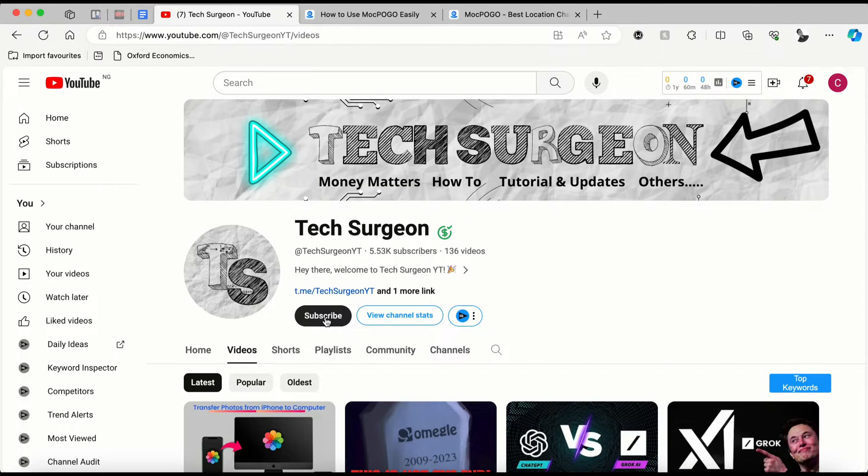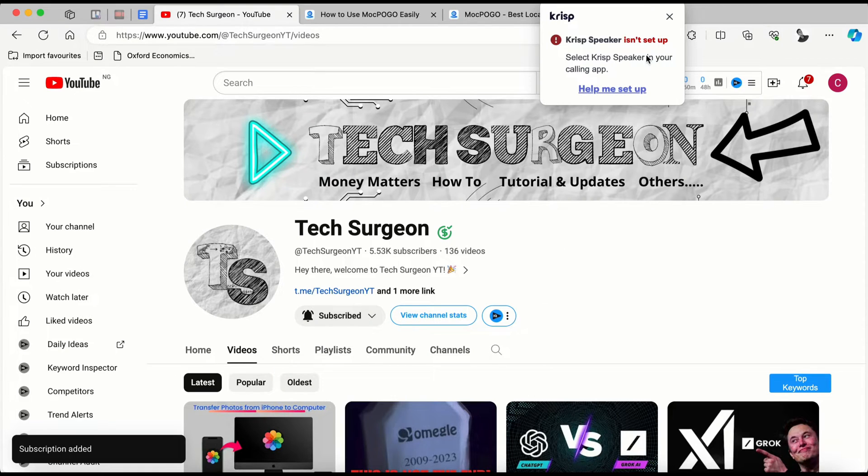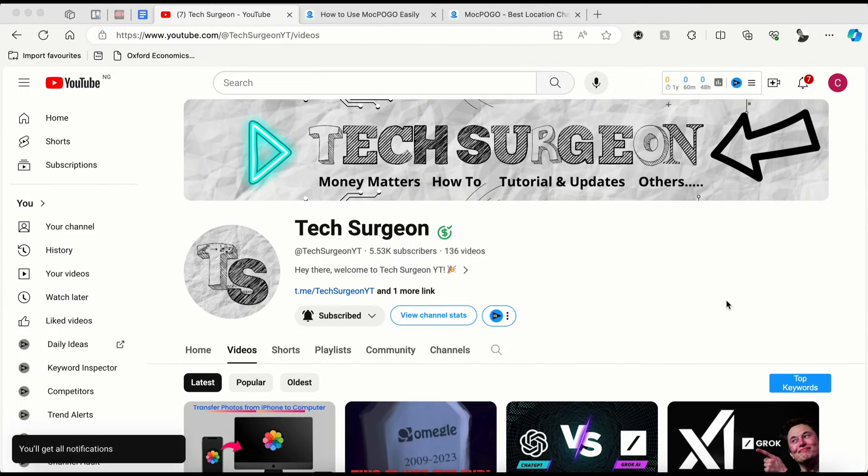Before we get on with the video, if you have not subscribed to the channel, kindly hit that subscribe button right now and make sure to tap on the bell icon so that you get notifications whenever any video is uploaded on this channel.